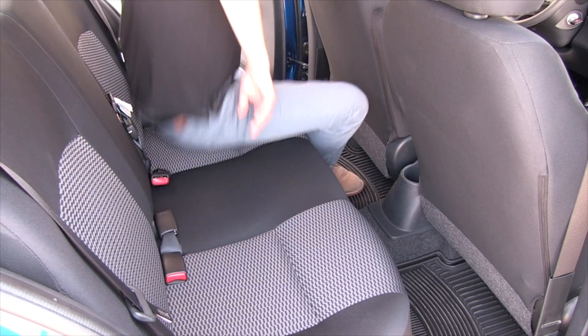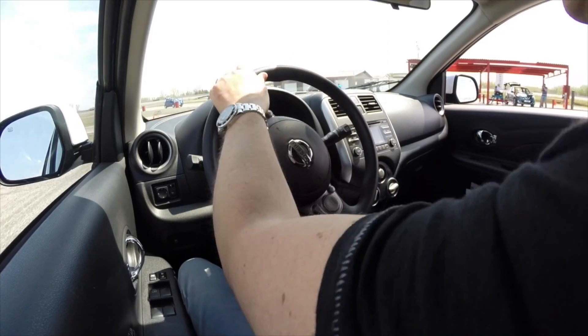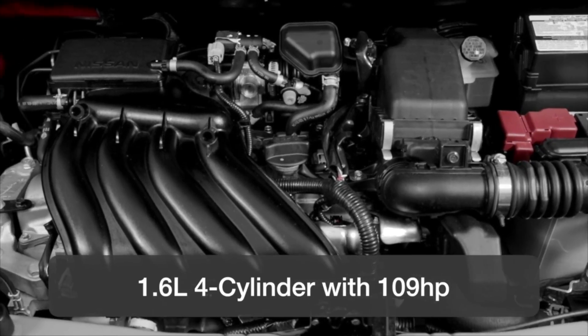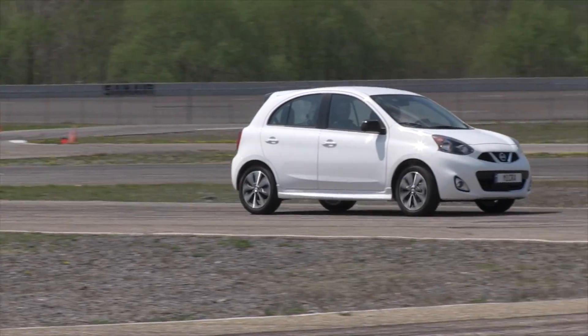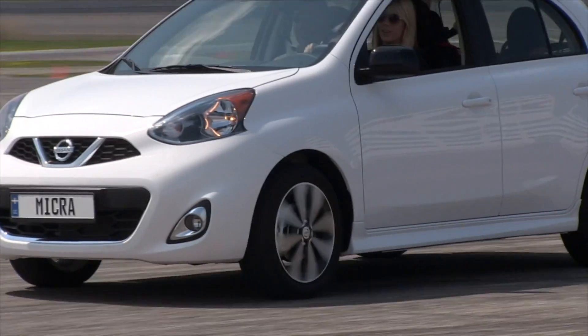The Micra is small, but surprisingly roomy on the inside and can be a lot of fun to drive. Power comes from a 1.6 liter 4-cylinder engine with 109 horsepower. Power goes to the front wheels through a 5-speed manual or 4-speed automatic. This is the same engine and transmission setup as the larger Versa, so in this smaller package it feels more dynamic.